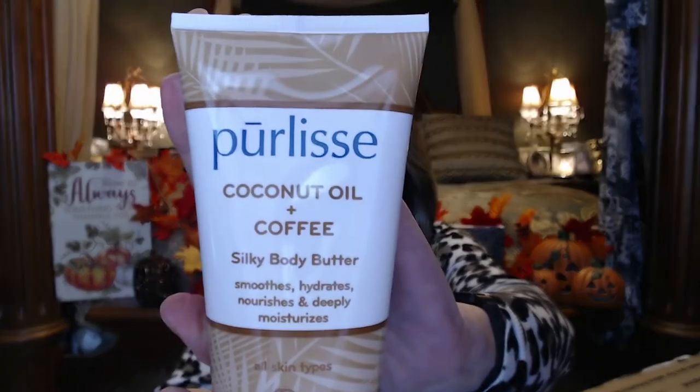I've got an Ipsy bag — and wow, this is big. I've never had this: Pure Leaves Coconut Oil and Coffee Silky Body Butter. It smooths, hydrates, nourishes deeply, and moisturizes. She knows I love coffee! Coconut oil softens and nourishes skin, coffee reinvigorates and awakens skin, and fruit extracts promote elasticity, clarity, and skin suppleness. For best results, use after a Pure Leaves Coconut Oil and Coffee Sugar Body Scrub — massage onto entire body, gentle enough for everyday use.